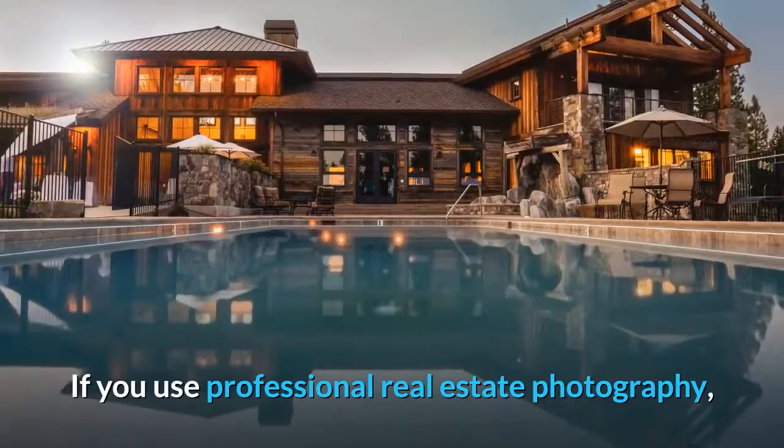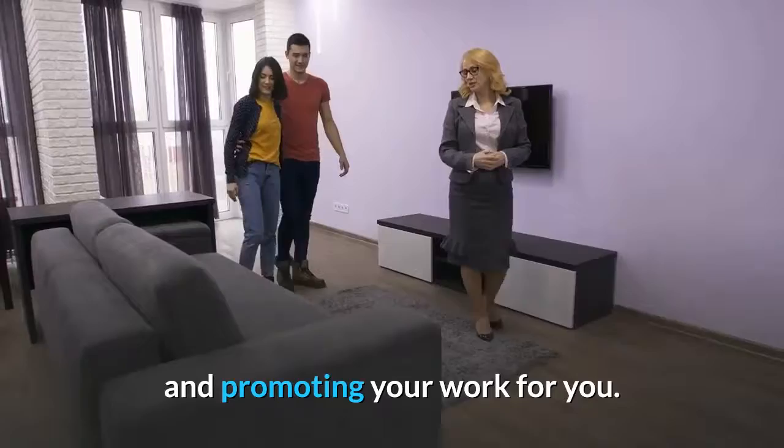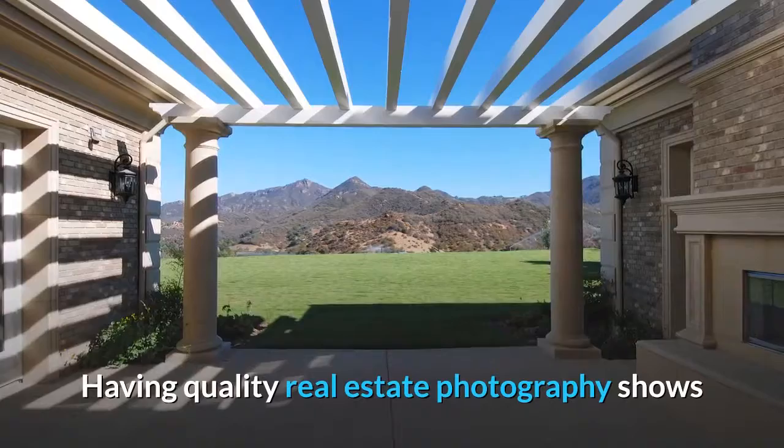If you use professional real estate photography, you can expect to see shares, clicks, and views on your listings. Showing that you go above and beyond for your clients will have clients sharing and promoting your work for you. With fast-selling homes, and selling for more than listed after using real estate photography, you will attract more clients. With almost 186 homes viewed per minute, having top-notch photos is a necessity. Having quality real estate photography shows that you care about helping your clients every step of the way.